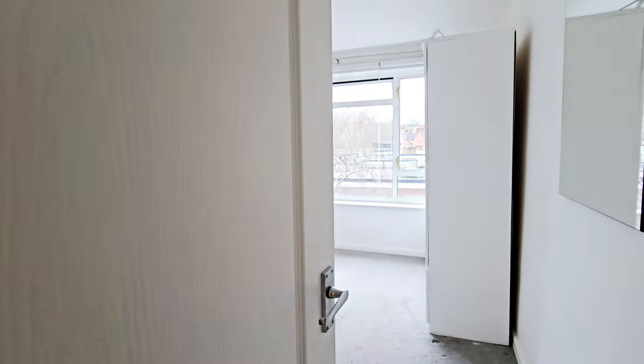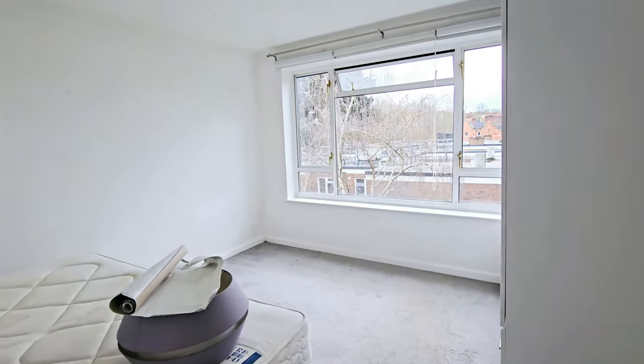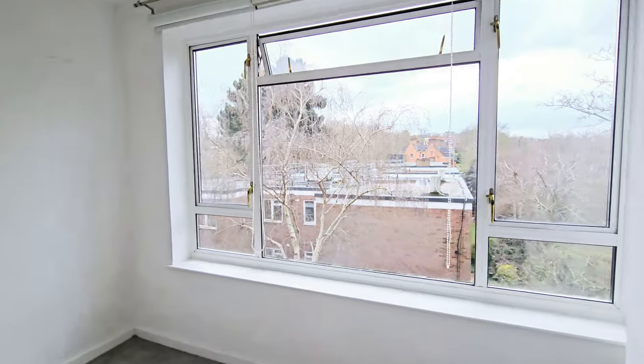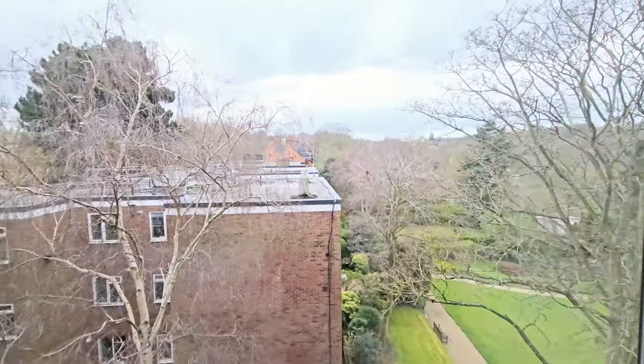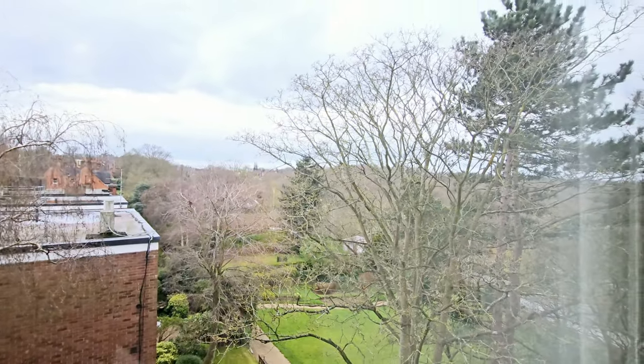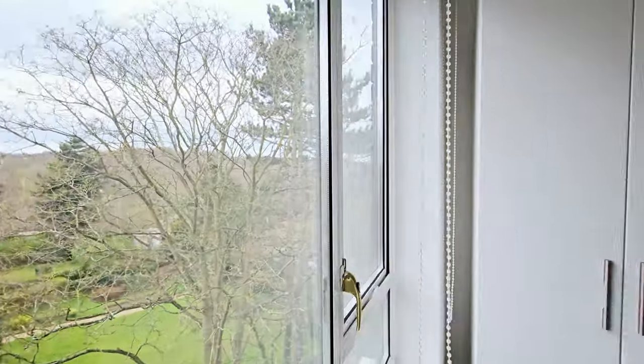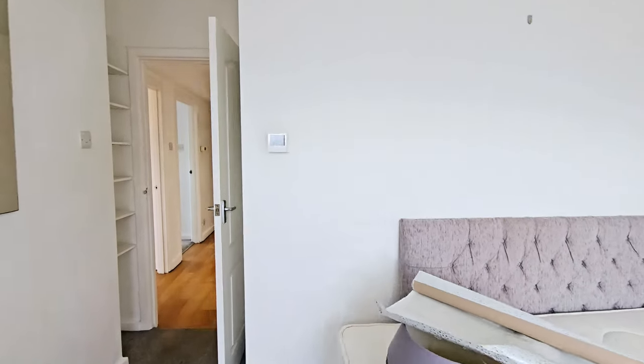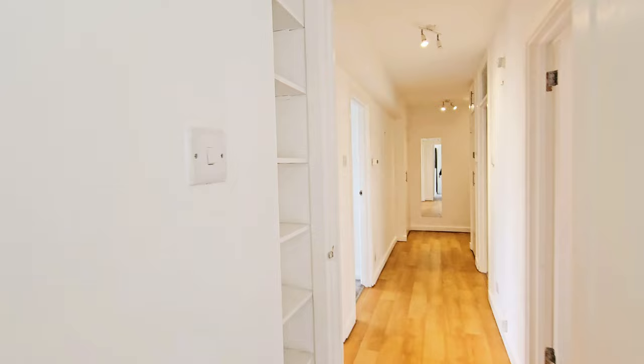Then into bedroom two. You have a double bedroom with a window to the side and views over towards Highgate Woods. Once again a double room, and you have some shelving.